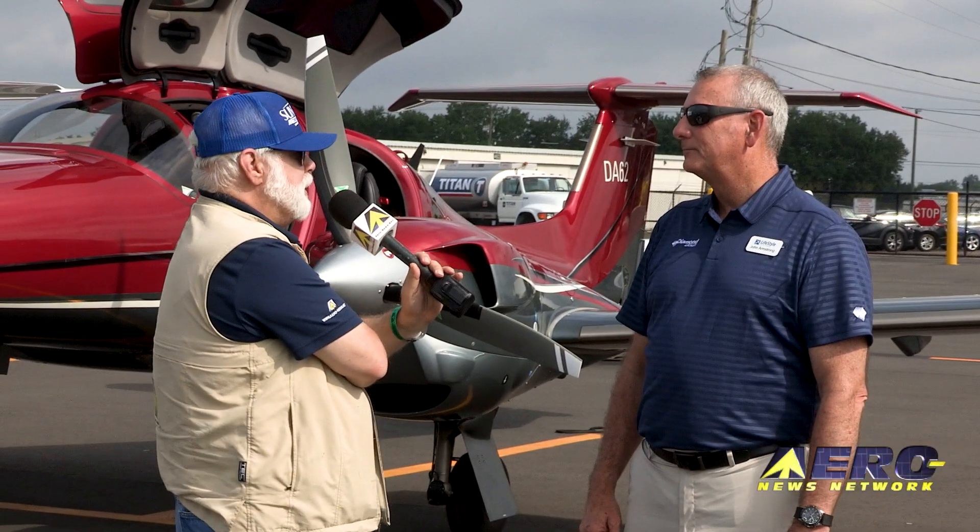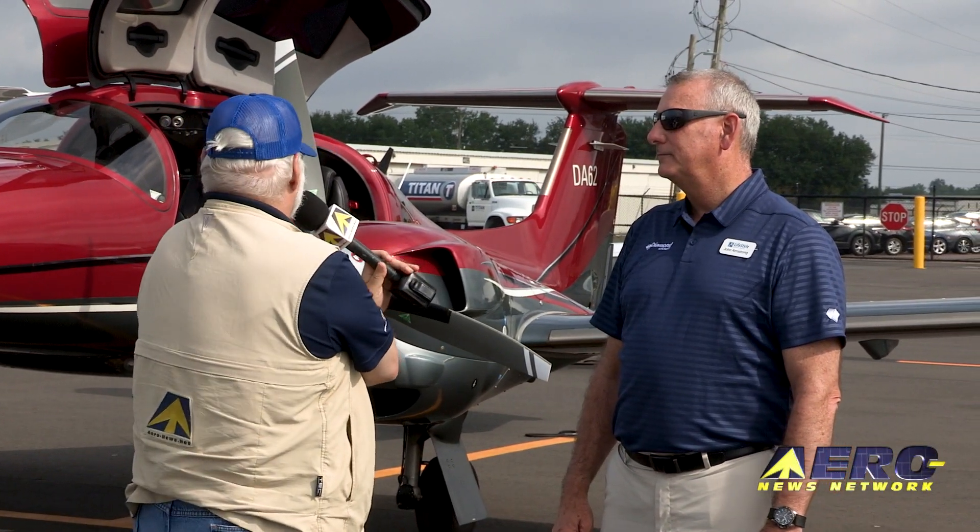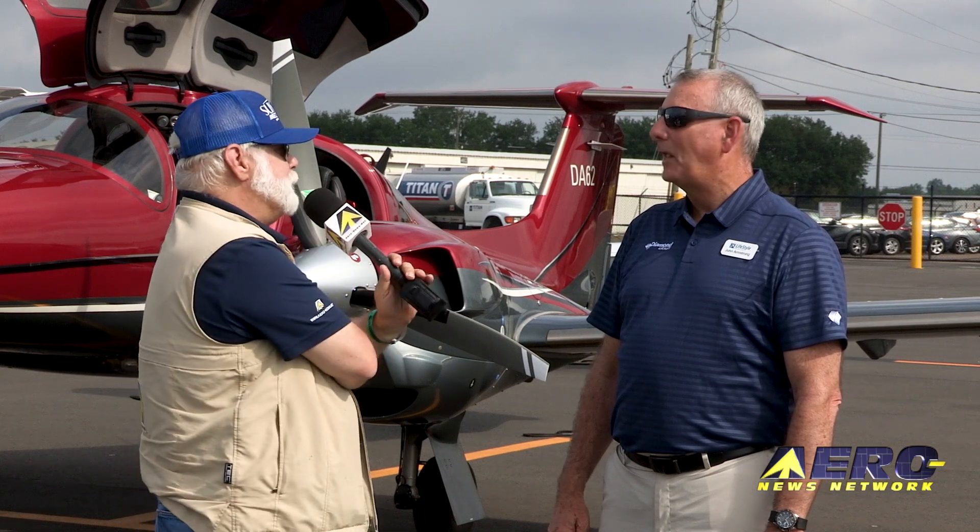John Armstrong of Lifestyle Aviation, thank you for the tour — verbally anyway — of the DA-62. My pleasure, Jim.